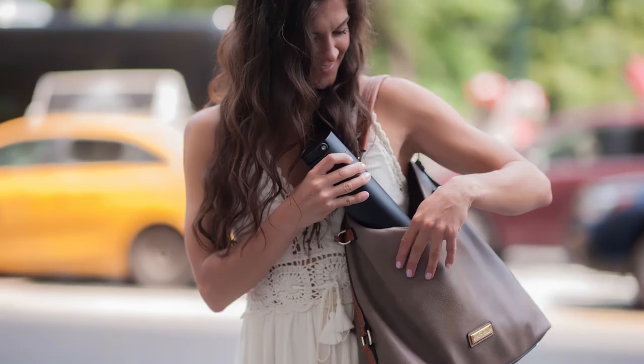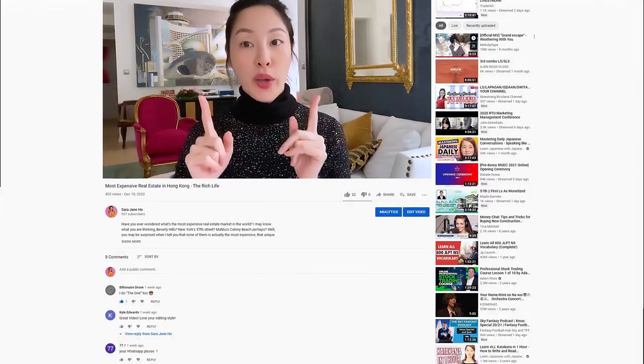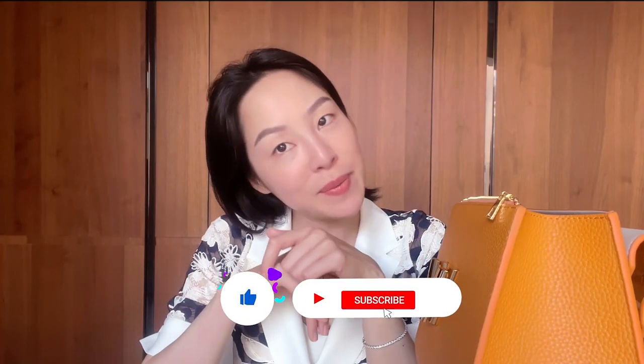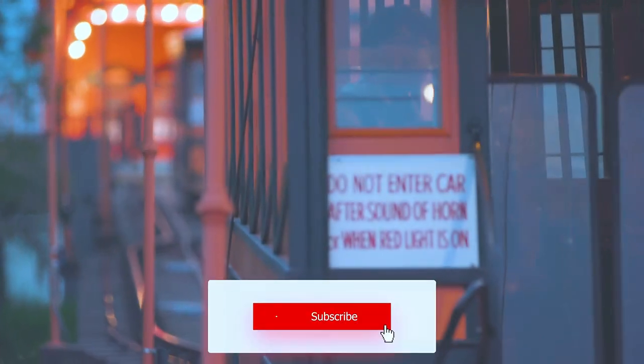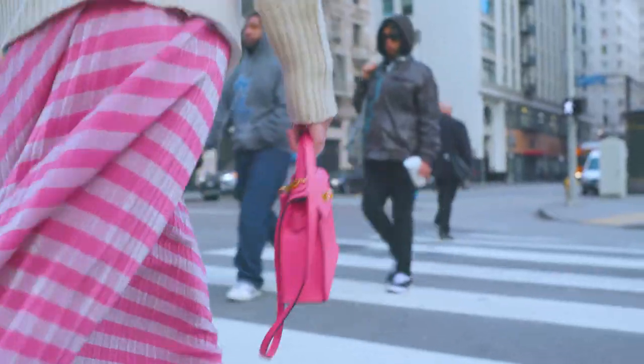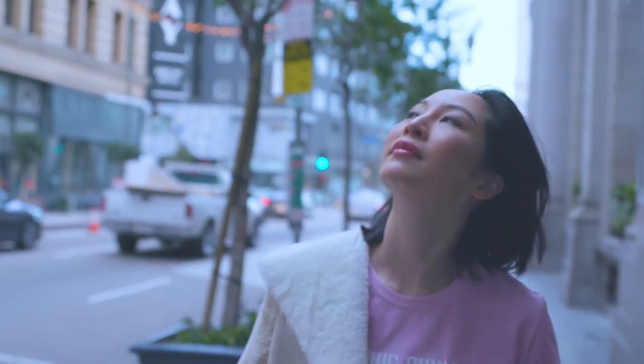Let me know what's in your bag — tell me the most fun thing you thought was in mine today. Leave a comment below and don't forget to like this video and subscribe to my channel. I'll be posting a new video each week with tips and tricks to help all of us lead a better life.